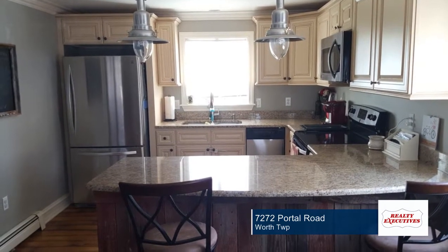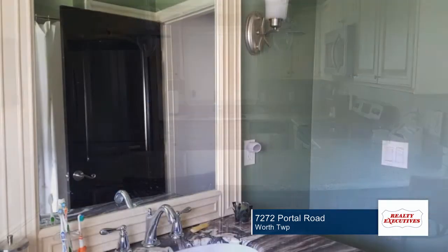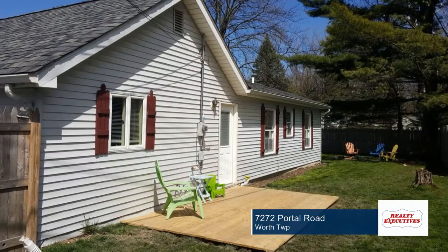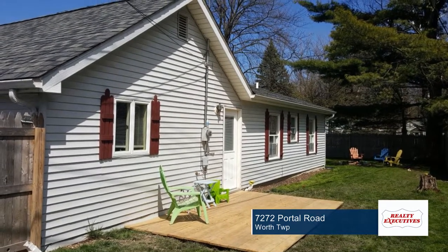The interior has been tastefully updated and the kitchen features granite counters and stainless steel appliances. The bay window in the living room overlooks the large front deck that is perfect for those summer barbecues and entertaining.